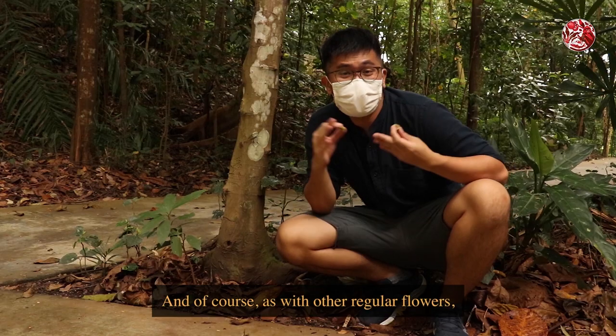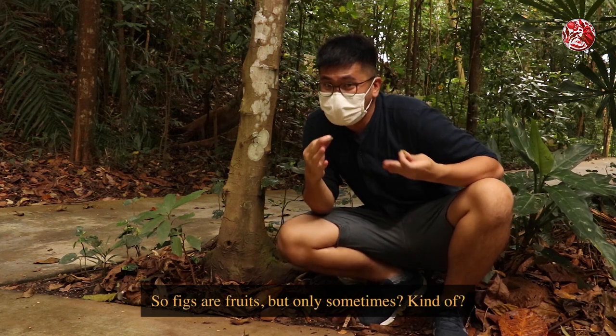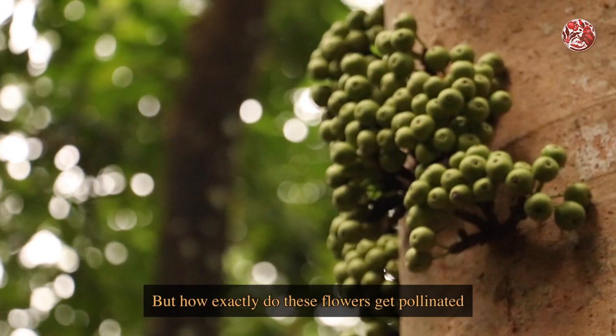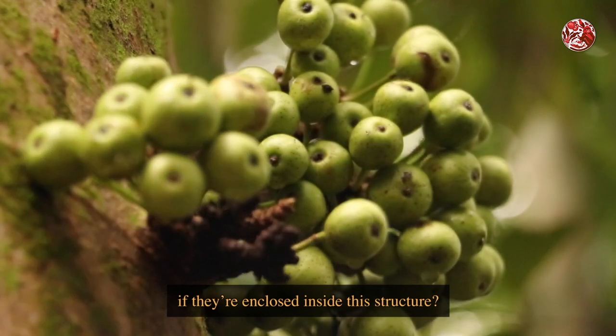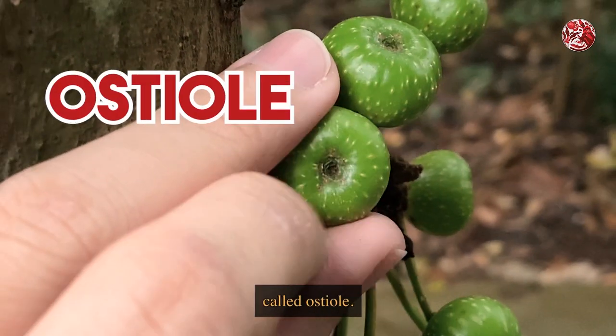And of course, as with other regular flowers, the flowers inside this fig will also become fruits. So figs are fruits, but only sometimes — kind of? But how exactly do these flowers get pollinated if they're enclosed inside this structure? That's why figs have this small hole at the bottom called the ostiole.